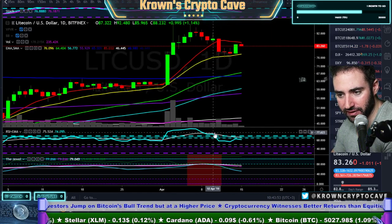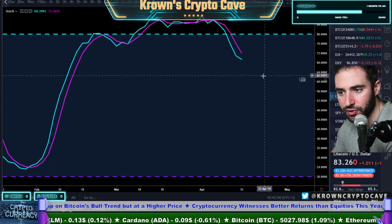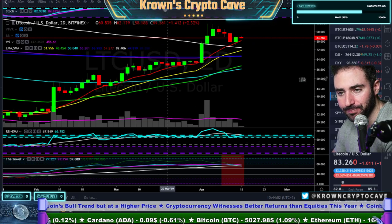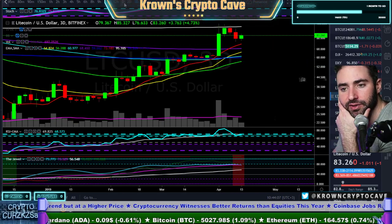Daily Stochastics down. A little bit of divergence at the top — not anything crazy. The two-day Stochastics are down but we are being supported by the 10 simple, to be fair. Two-day looks like it has some more support. Three-day same.